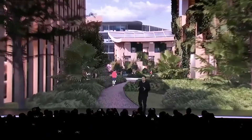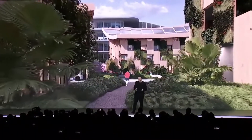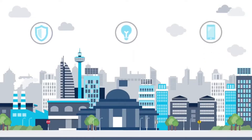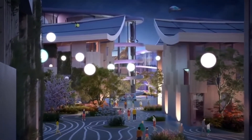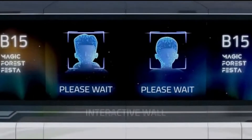The Toyota Woven City is also designed to be a hub for innovation and research. It will feature a range of facilities and amenities, including research laboratories, a hospital, and a hotel, as well as residential, commercial, and recreational areas. The idea is to create a living laboratory where researchers can test and develop new technologies in a real-world setting.